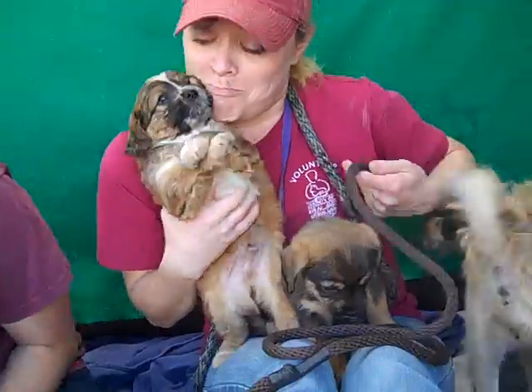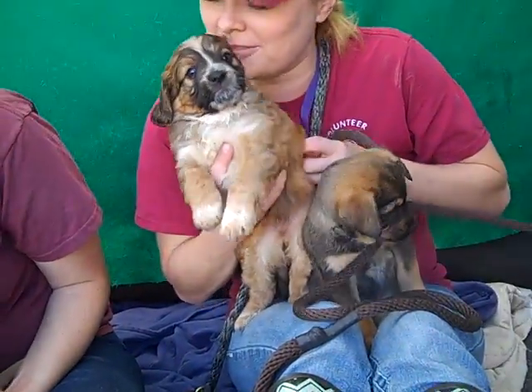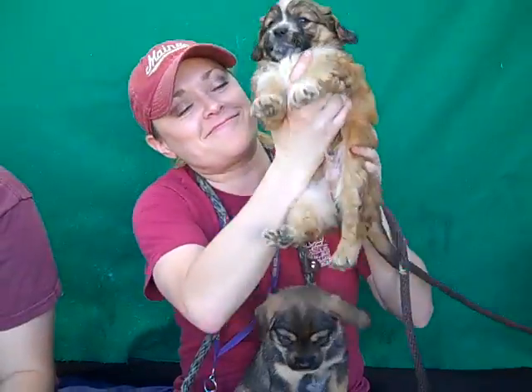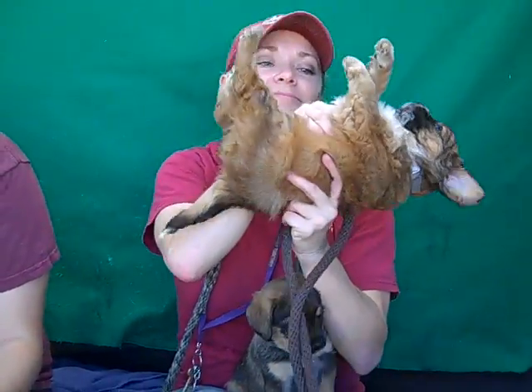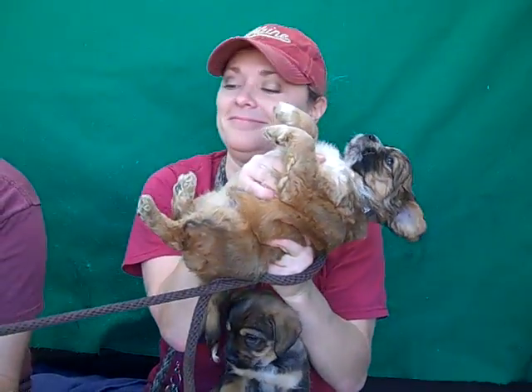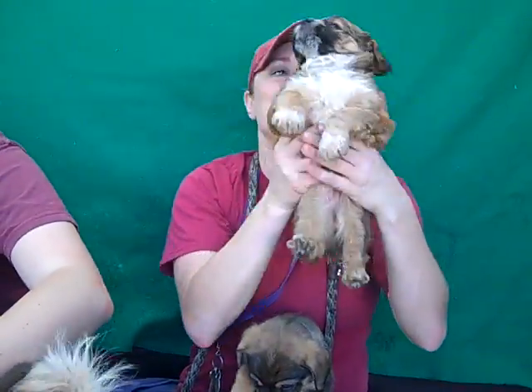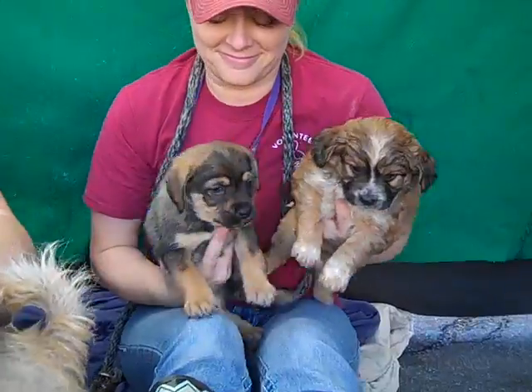Over here we have quadruple cute because we have two more. We have Ash and Cedar. Ash is also a male, A4783629, and Ash is with Cedar who is A4783630. Oh my gosh, look at these guys.